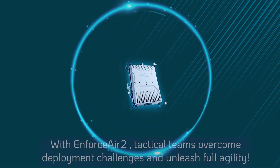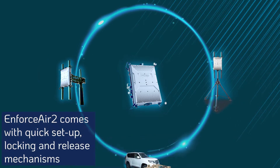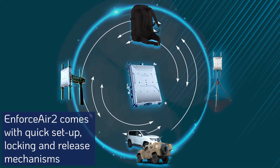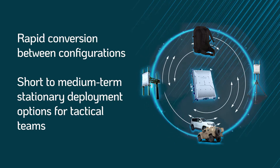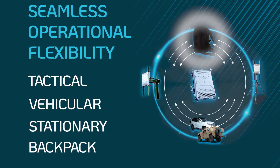With EnforceAir 2, tactical teams overcome deployment challenges and unleash full agility. EnforceAir 2 comes with quick setup, locking, and release mechanisms for rapid conversions, allowing short-to-medium-term stationary deployments, along with tactical, vehicular, stationary, and backpack configurations.